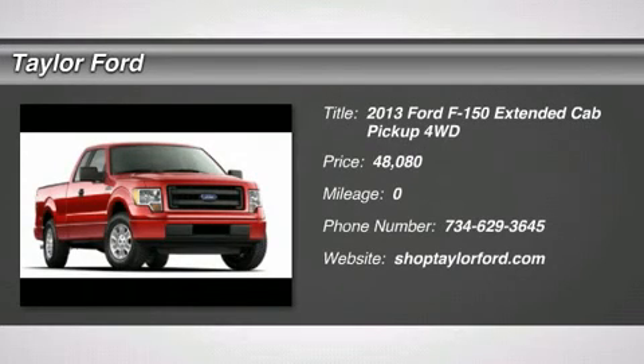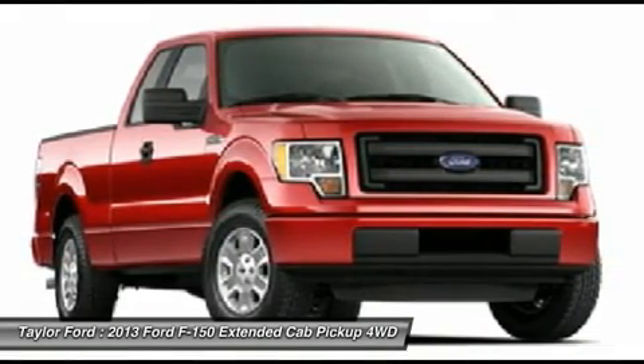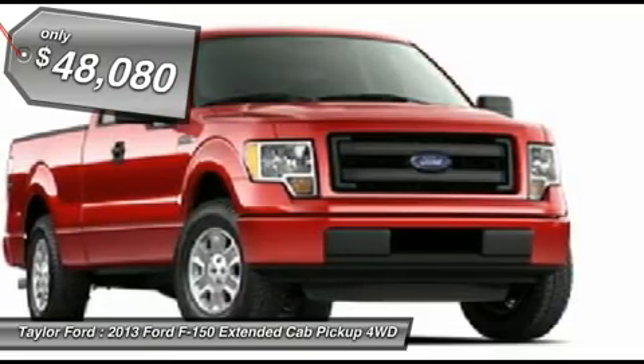The 2013 Ford F-150. A Ford F-150 knows how to handle any situation. It's built to follow orders, no whining, and is priced below $50,000.